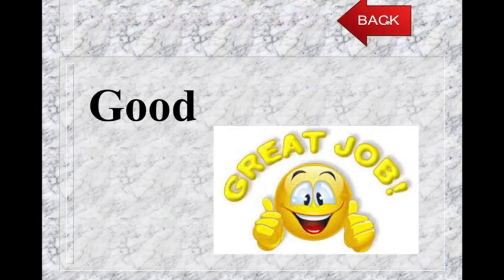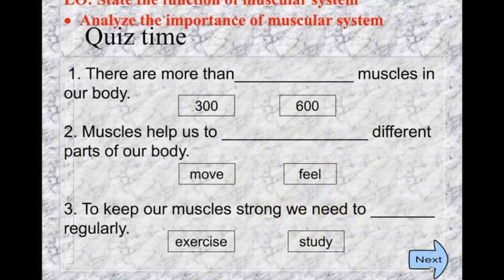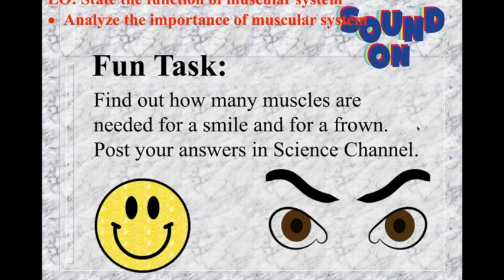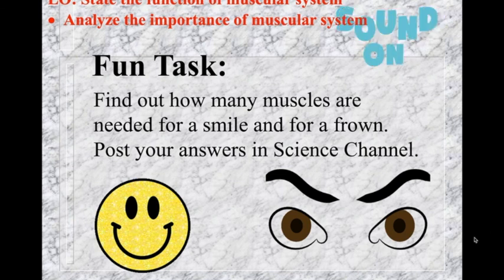To keep a muscle strong, we need to exercise regularly. Now let's have some fun — can you find out how many muscles you need for a smile and for a frown? Post your answers in the science channel. Have a good day, children. Hope you enjoyed today's lesson.